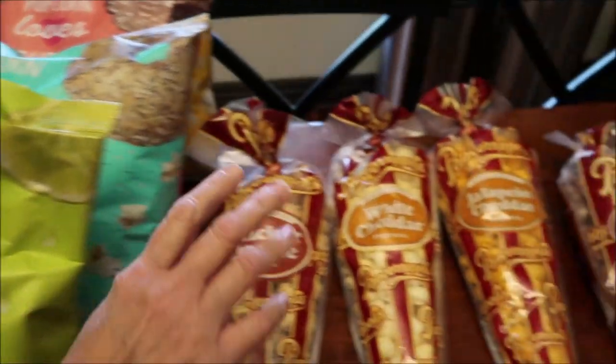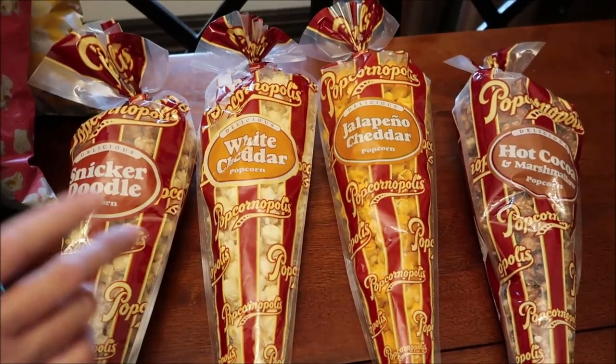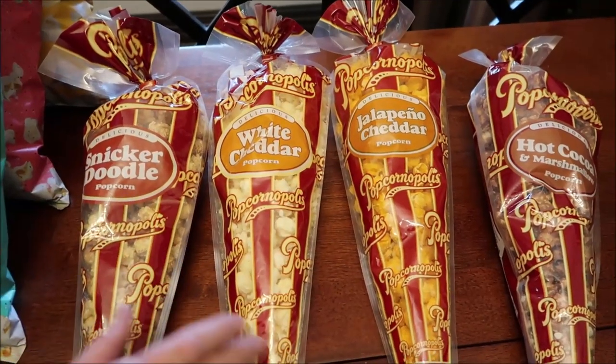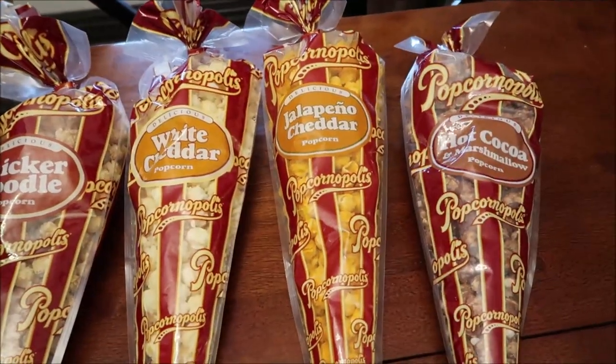Also at HomeGoods, I bought these Popcornopolis. I don't think we reviewed any of them. This is the Snickerdoodle, White Cheddar, Jalapeno Cheddar, and Hot Cocoa and Marshmallow.